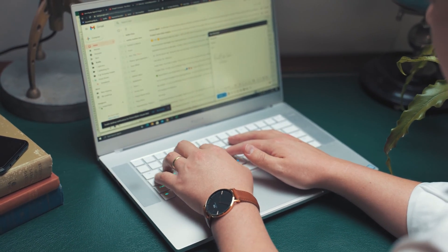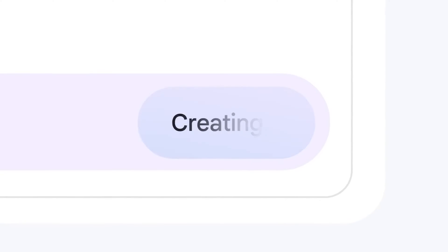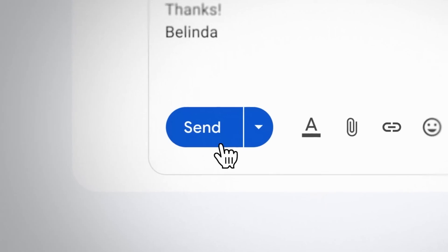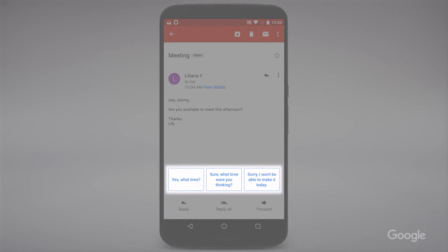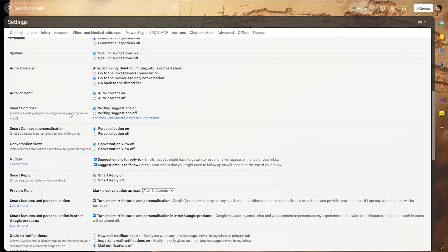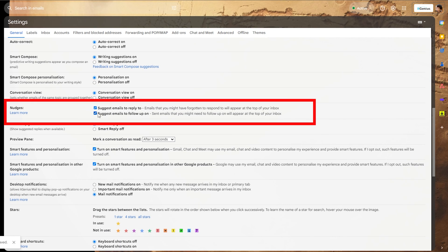My strong recommendation is to have everything based in the browser using Gmail online, because you're going to get a much better experience. Not to mention you get access to all of Google's AI and machine learning tools — like auto-compose, suggested replies, and even automatic follow-up prompts inside your inbox if you've sent someone an email and they haven't replied within a couple of days. All of these fancy AI features are built into Gmail online and don't quite work if you're connecting through Outlook or Mac Mail.